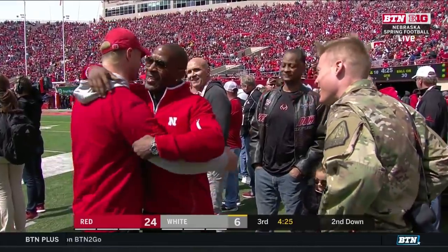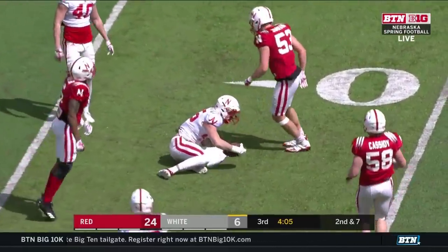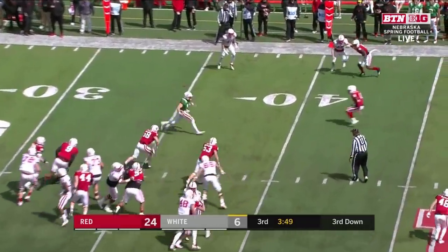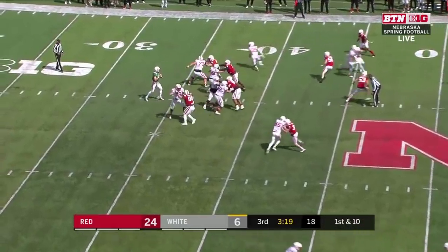That just comes with comfort, getting in the ball with this kind of offense. A lot of times that allows this offense to kind of spruce things up as opposed to just running the zone. Nebraska's spring game.